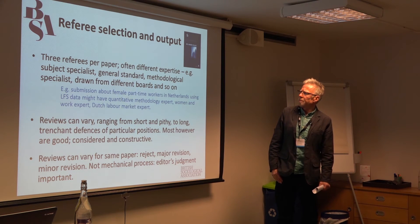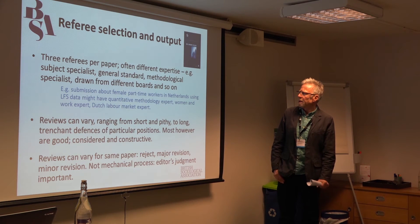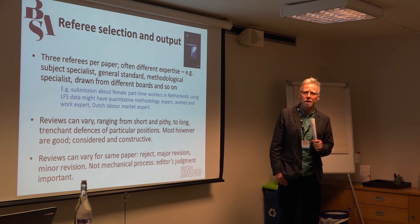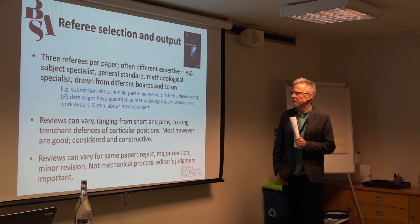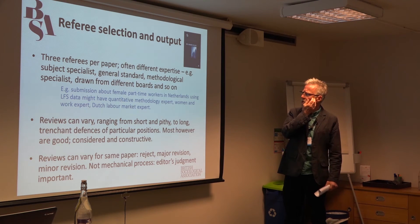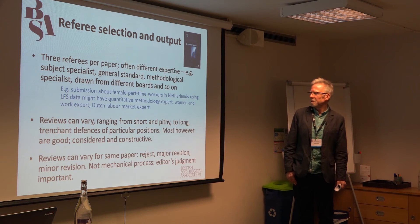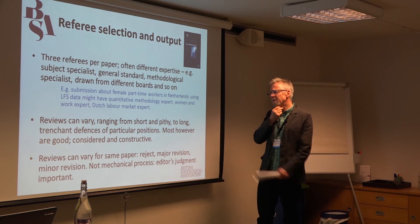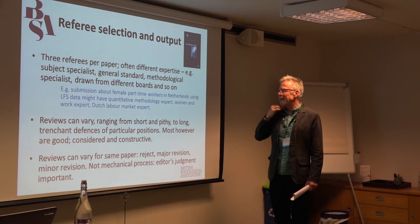Increasingly these days, when we select the referees for a certain paper, we might have a subject specialist in that area, somebody who's more of a generalist but will have some knowledge of the area, and especially for quantitative work, a referee who's a methodological or modelling specialist. We must have at least one of those, quite often two, if it is a purely statistical paper. For example, if we had a submission about female part-time workers in the Netherlands using LFS data, we might have used one quantitative methods expert, one women and work expert, and if we're very lucky, an expert on Dutch labour markets — but we'd certainly have a labour market expert.